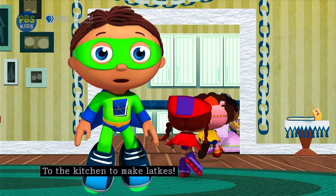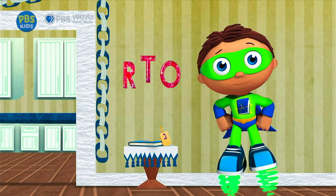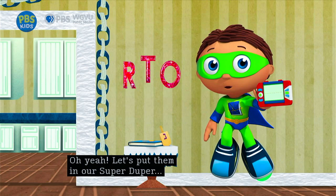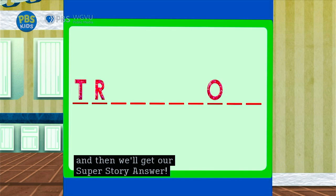Don't forget to look for super letters. You see super letters? Which ones? R-T-O! Let's put them in our super-duper computer! Seven more super letters, and then we'll get our super story answer. Super job, super readers!